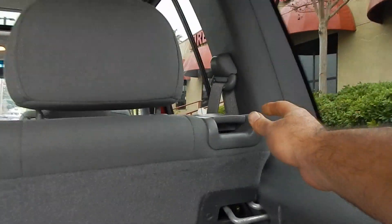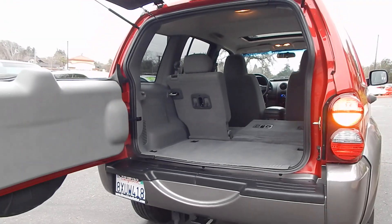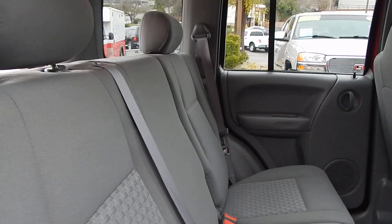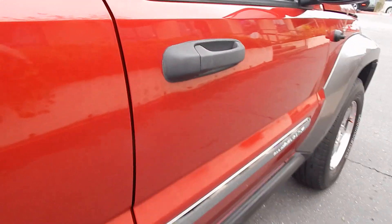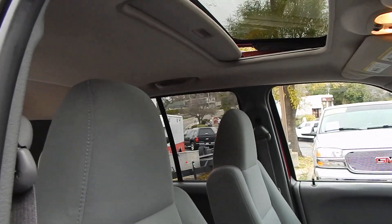These seats are also in a 60-40 fold-down seating arrangement. All you have to do is pop up on this lever and the seat folds down, giving you a nice flat surface area to put your items. Putting the seats back in the upright position is quite easy — you just lift up and it goes right back in. Plenty of space, and the door panel is in great shape. Taking a look at the front passenger compartment, you'll see really the same theme throughout — a beautifully well-appointed and clean vehicle through and through.